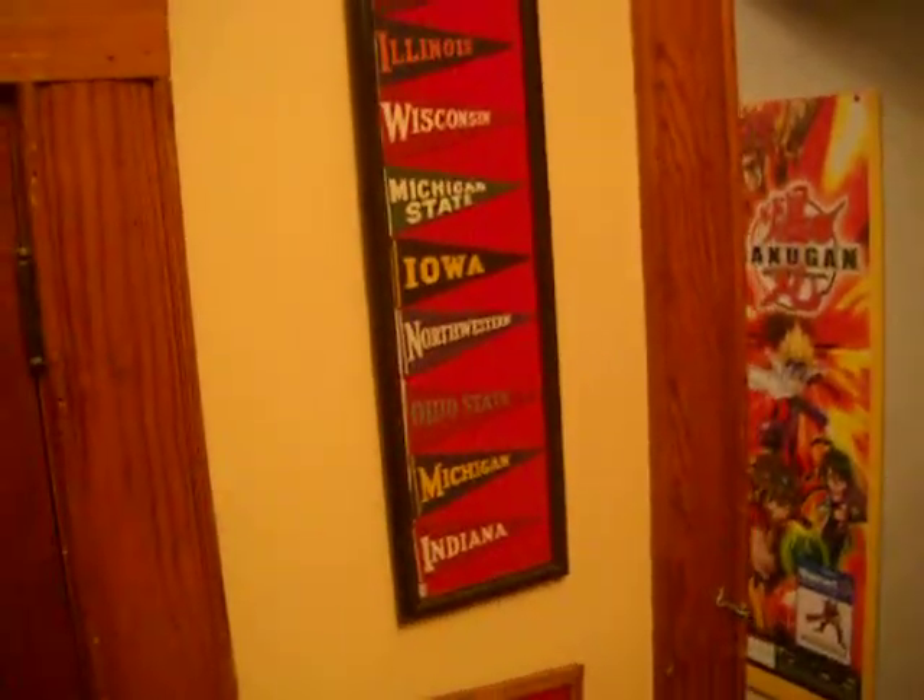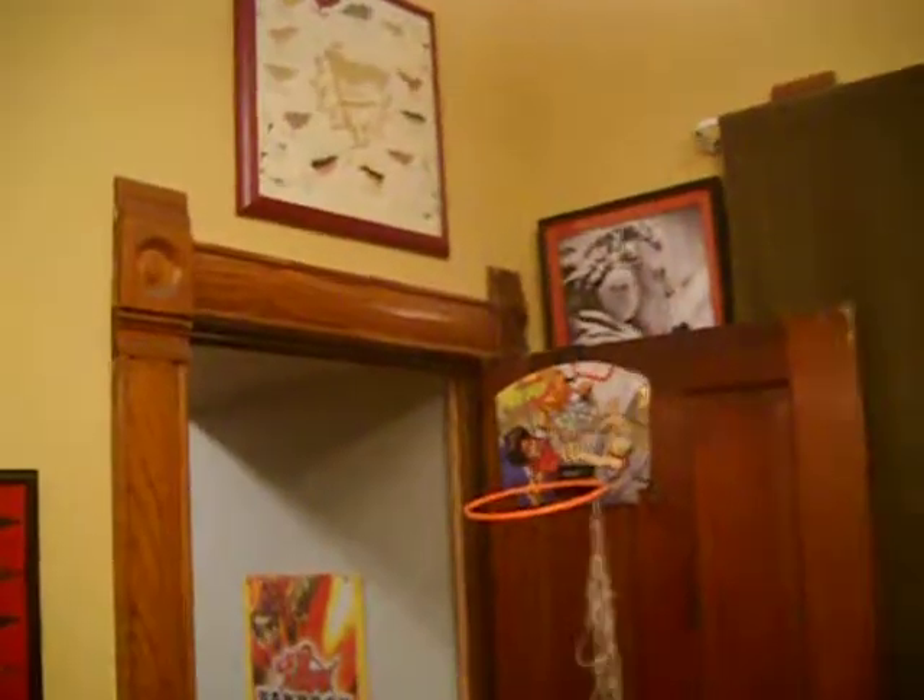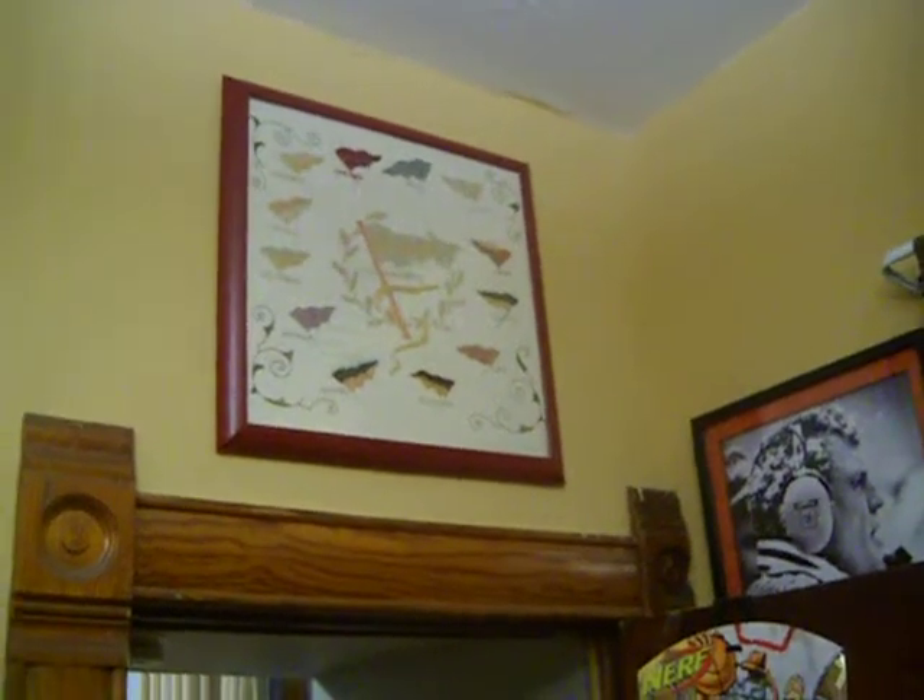Now that we're in the Big Ten, I've got some Big Ten pennants framed. This here is an old pillowcase made for the University of Minnesota back in the 1930s. It's got a bunch of pennants from different teams. Not a big fan of Minnesota, but...